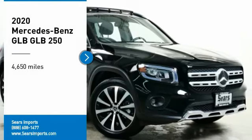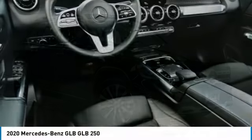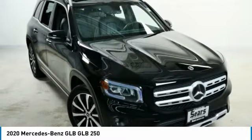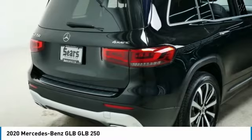We are pleased to show you the 2020 GLB. The Mercedes GLB is a spacious crossover that offers a plethora of technology and luxury features. Smooth acceleration and impeccable handling make this a fun vehicle to get behind the wheel of.